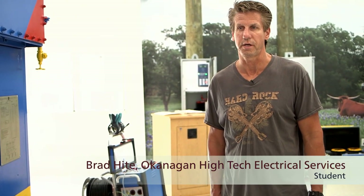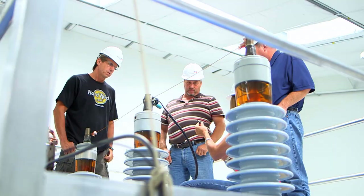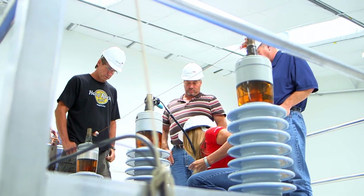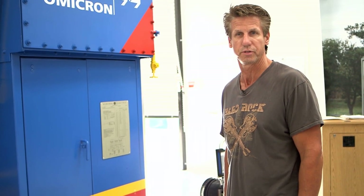The most impressive thing I found about this facility is having the transformer and the breaker inside, which enables me — I'm a hands-on person — so it is very beneficial for me to do this, see the test equipment working, and analyze the results. It's great.